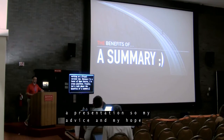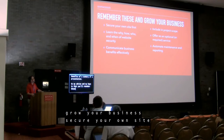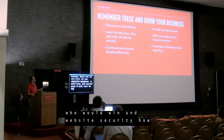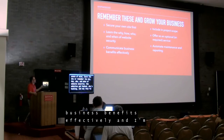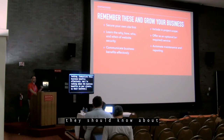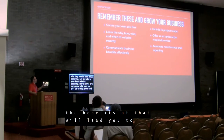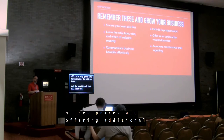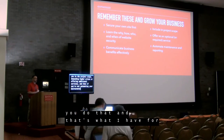Finally, let's talk about the benefits — a summary. My advice and hope is that you'll remember these things to grow your business: secure your own site first for reputation management, to build trust, and to get yourself peace of mind. Learn the why, how, who, and when of website security — how websites get hacked, who's hacking, and why they're hacking. Communicate those business benefits effectively to your clients. Include security in your project scope to justify higher prices and offer additional services. And if you're not automating your maintenance and reporting to your clients, I strongly suggest that you do.